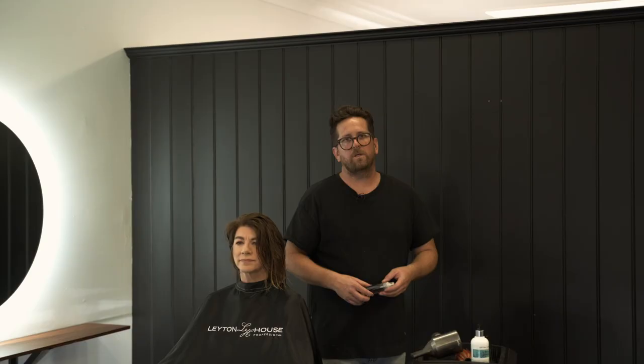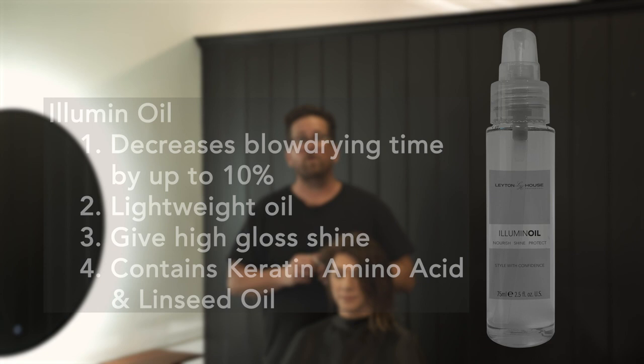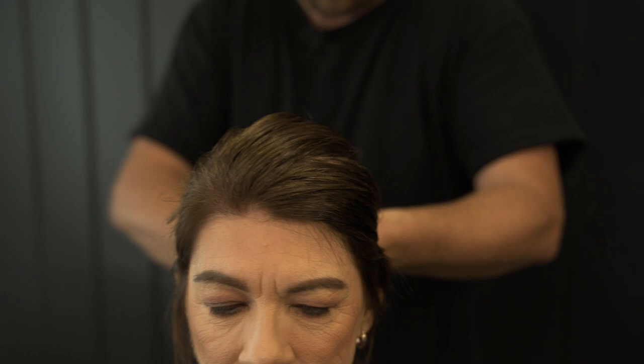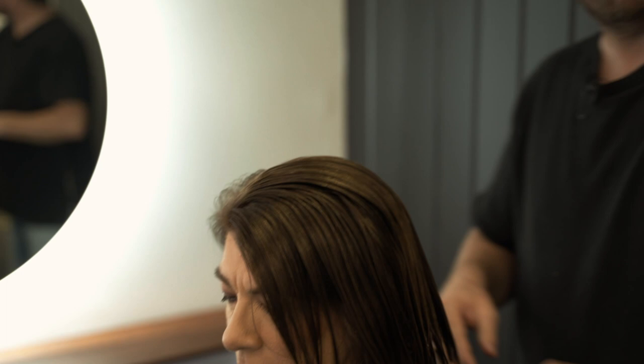I'm going to put some argan oil in now. It's a lightweight formula — it's going to blow dry the hair 10% quicker, which is a big plus. It's got a beautiful shimmery shine, and it's got keratin amino acids and linseed oil, which is beautiful for that lustrous shine. Smells beautiful and it's very forgiving — sometimes an oil can be quite heavy, but this is beautiful. I like to comb this all the way through, roots to ends, so I don't miss one hair on the head. You can already see the shine coming in. You can put this product on damp or dry — it gives you a 10% quicker blow dry. It works hardest when you put it on damp hair.